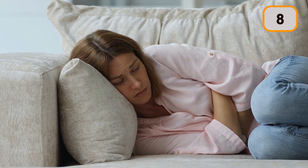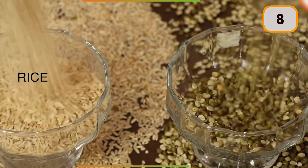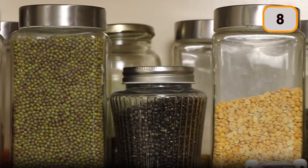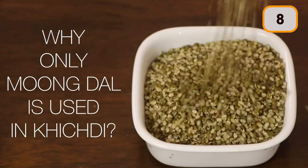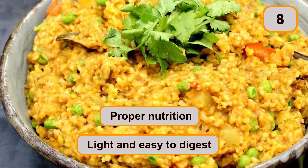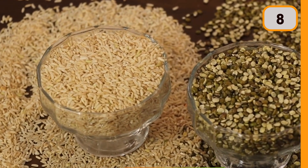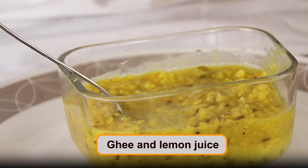Remember the time when you were sick and your mother served you hot khichdi? This nutritious dish is made by mixing equal quantities of rice and moong dal. The rich soil of India produces countless varieties of pulses, but only moong dal is used in khichdi because it suits almost every body type and can be consumed in any season. The combination of moong dal and rice fits perfectly — it gives proper nutrition while being light and easy to digest. It is served with a spoonful of ghee and lemon juice to lower the glycemic index and improve nutrient absorption.